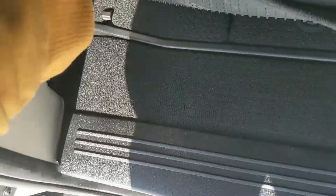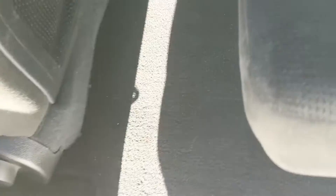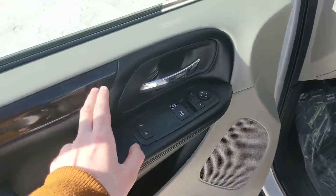The second row seats have armrests on either side so passengers can get comfy, and these can of course also be folded flat into the floor. You can even store stuff in there when the seats are up, so you have a ton of hidden storage.